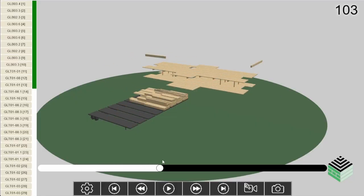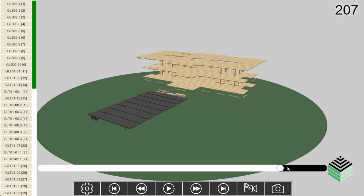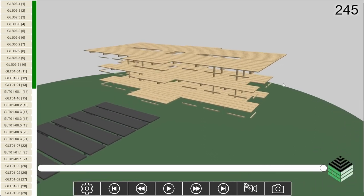They stayed approximately two weeks per floor. It's a three-story building, so six weeks — two floors and a roof deck — and everything went together very quickly.